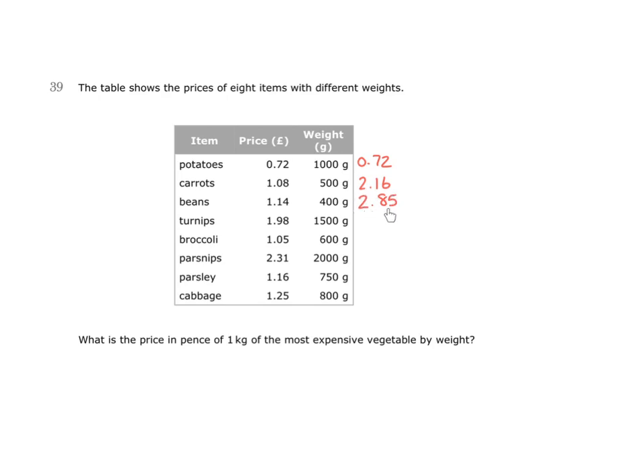This is the price for 1 kilogram. The same with broccoli — here is 600 grams for £1.05. If we doubled this and had 1,200 grams, we still wouldn't have the same price as the beans, so we'd be getting more than a kilogram and it would still cost less. Parsnips cost £2.31 for 2,000 grams. If I halve this, that would be the price for a kilogram, which would be £1.15 and a half — still not as expensive as the beans.